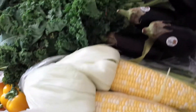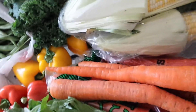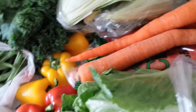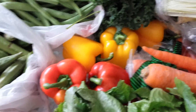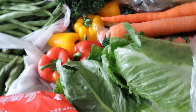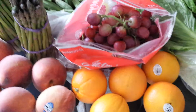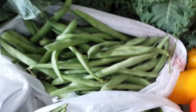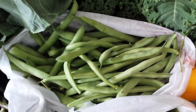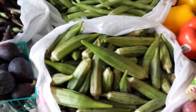Down here we have eggplant, fresh corn, carrots, romaine lettuce, and bell peppers — looks like we have some red and some yellow. We have green on the other side which you'll see momentarily. Oranges, peaches, red seedless grapes, pole beans — delicious. They are a variety of green bean and they're so good.